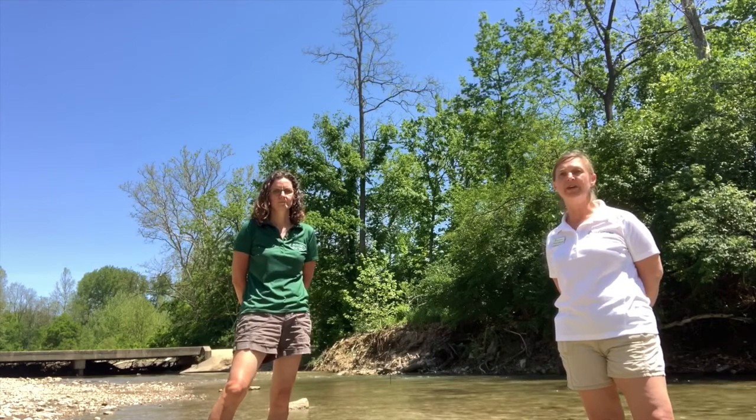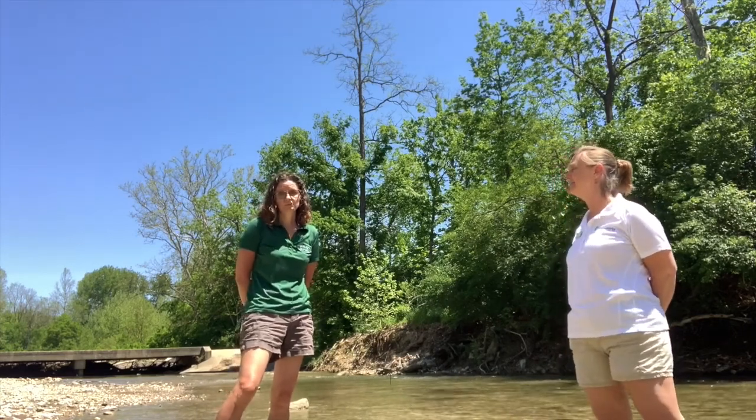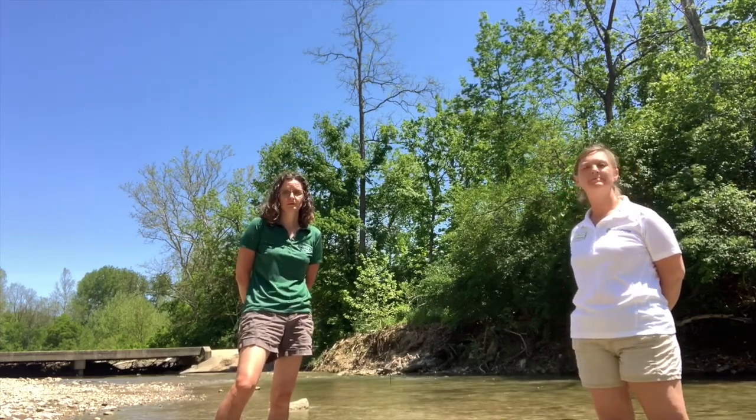Sebald is one of two areas that make up the Elk Creek Metro Park, the second area being Meadow Ridge. And I'm Lynn White. I'm the Education and Volunteer Specialist with Butler Soil and Water. I'm glad that you could join us today.